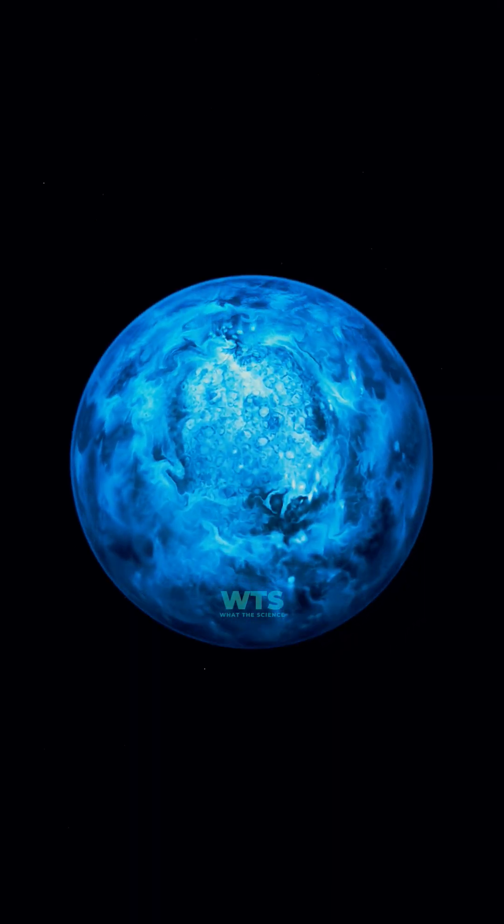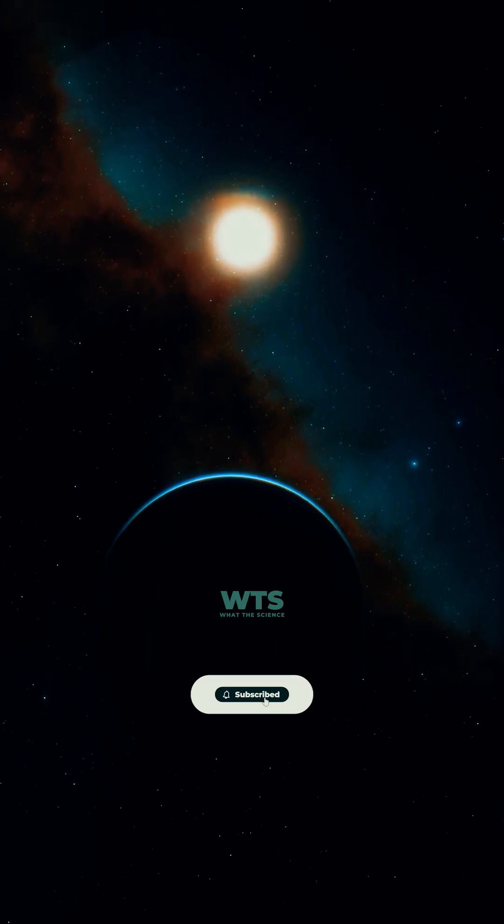What's the most extreme exoplanet you've heard of? Comment below and subscribe for more Alien Worlds.